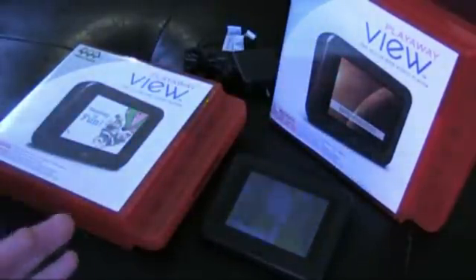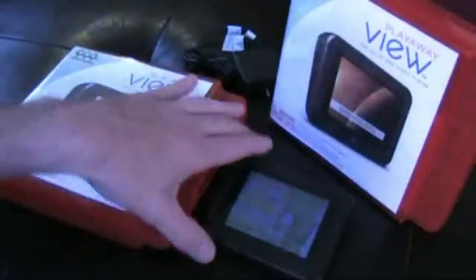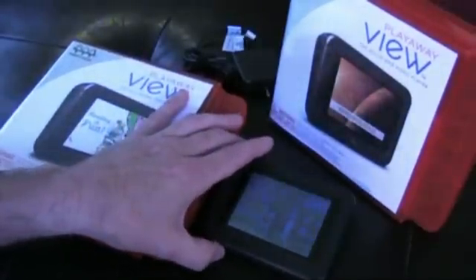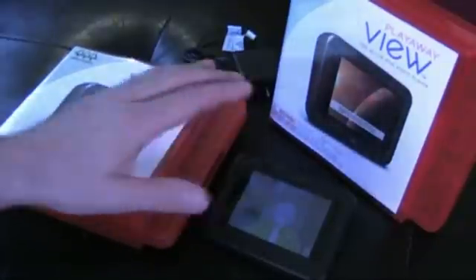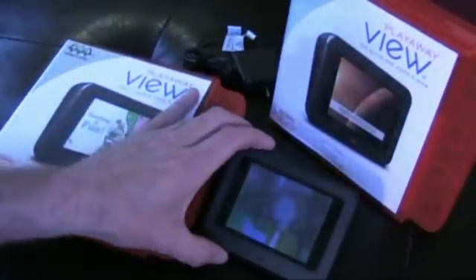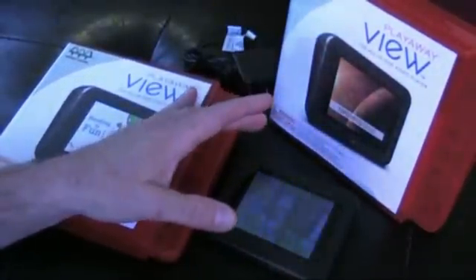That's what I found anyway. Technically a Play-A-Way View can hold up to six hours worth of programming, though I looked through their catalog — which currently has over a hundred titles available — and I didn't see any that had much more than two hours of pre-loaded programming.